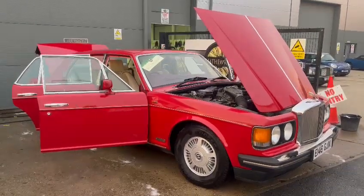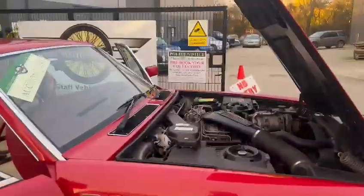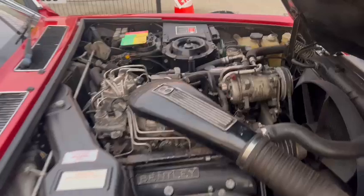The Bentley Mulsanne S just landed with us earlier today for our February sale. I don't actually know where it came from, but I saw it pull down the industrial estate looking really well going down the road — looks a million dollars all told.